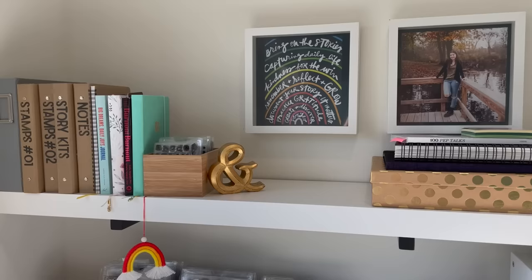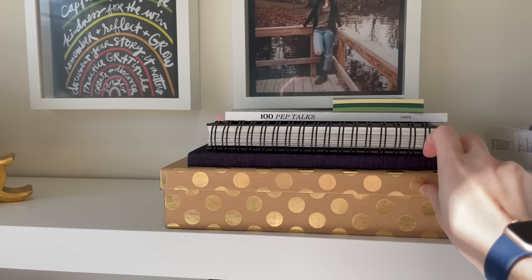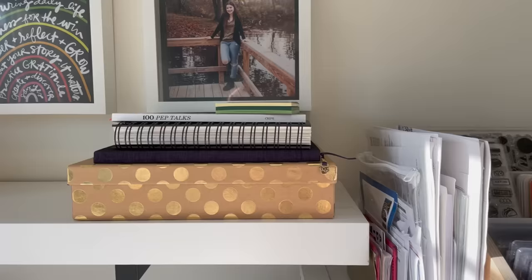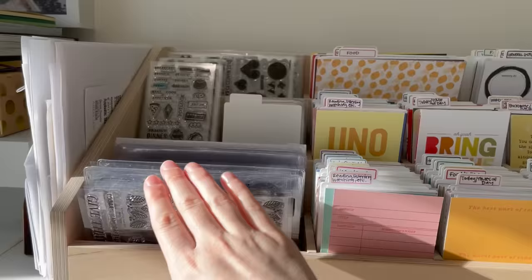In this little box I have some 3x4 alphabet stamps. This box holds bits and pieces I've collected to potentially put in my art journal. This is my planner from last year that I sometimes reference, along with a few other little books and bits — more non-craft-related filing. I also often have little bits and pieces here that aren't perfectly cleaned up, and that's totally fine. Up here I have some additional stamps.